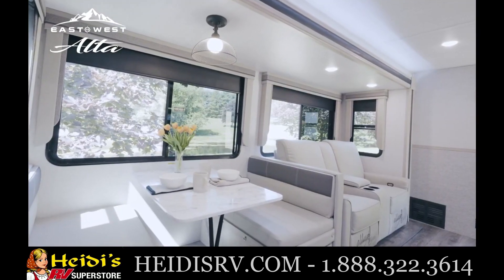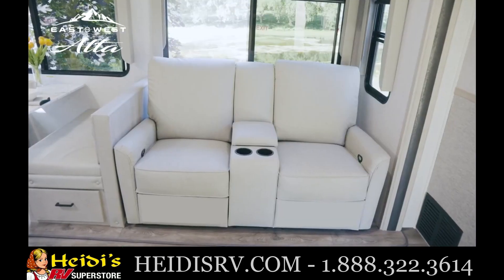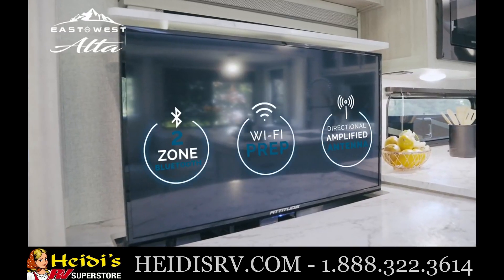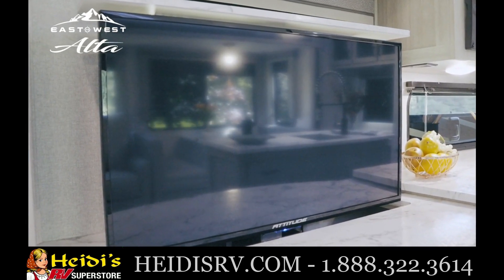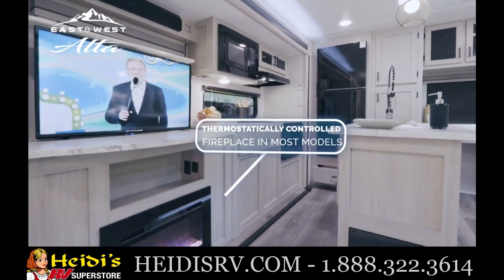Spend time in the large super slides, enjoying meals together at the dinette or relaxing on the easy-out sofa or optional theater seat. Alta's electronics package includes an LED smart TV in the living area with a two-zone Bluetooth stereo soundbar, which works well with our amplified antenna with Wi-Fi prep.